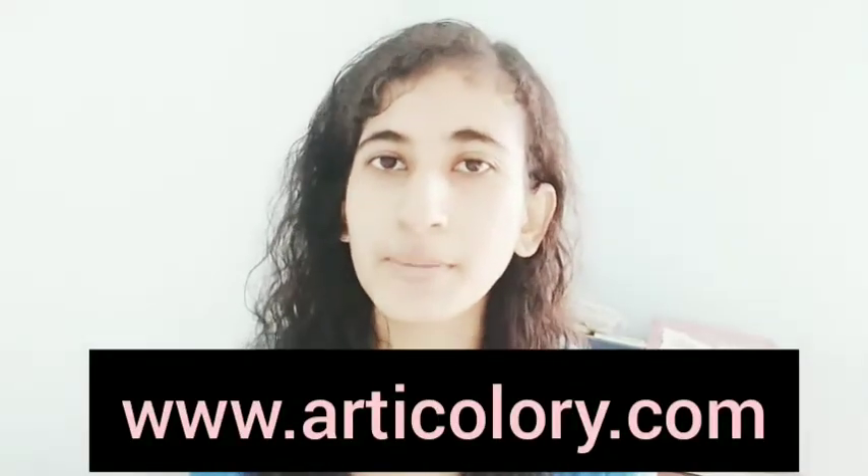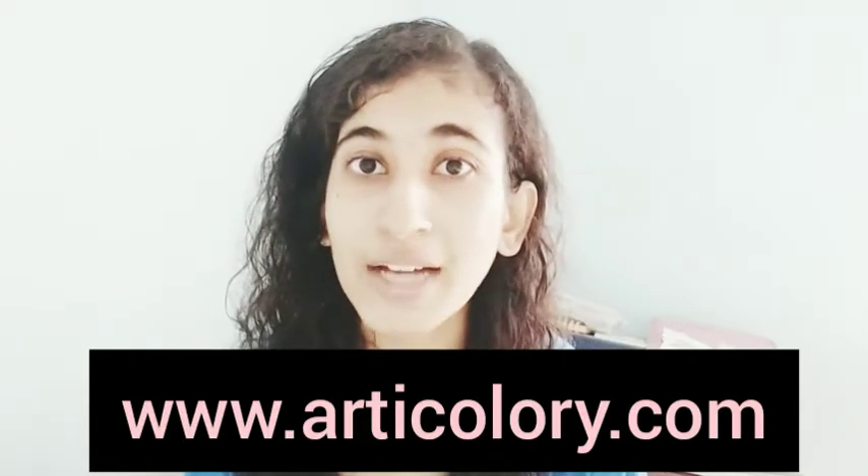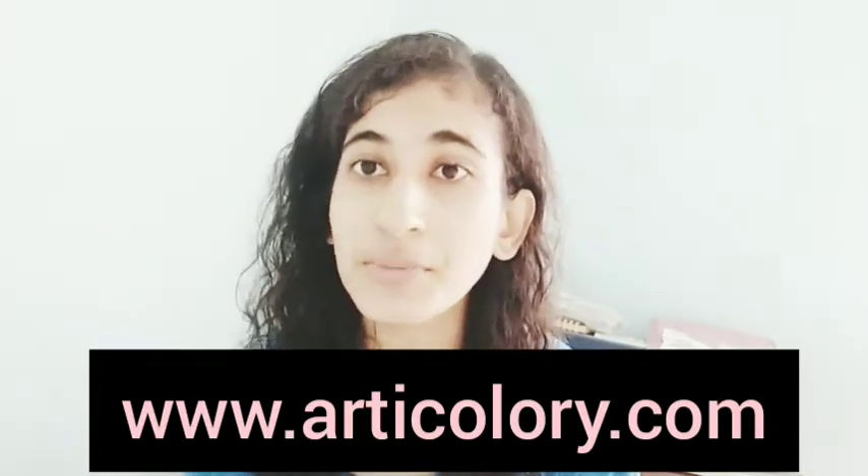Before we go, smash the like button guys and share this if you want more such videos. Consider subscribing and hit the bell icon because we upload daily videos and you'll get notified. Also check our website at www.articulary.com where we have affordable high-quality art for decorating your home and so much more.